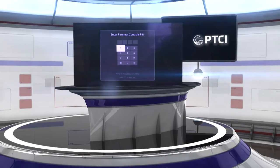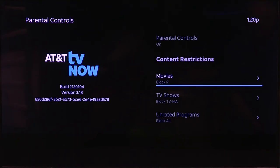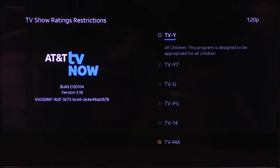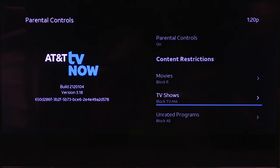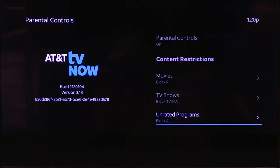You can set parental controls where you can put in a four-digit code that'll allow you to restrict what people watch. On movie ratings, it's got G, PG, PG-13 — we've got it blocked for Rated R, NC-17, or X. On TV shows, we've got TV-MA blocked. And then on unrated programs, we have it set to block all unrated programs. If you wanted to watch something that was unrated, because there are some shows that are very basic that don't have any kind of rating, you just enter that four-digit code and you can watch whatever you want, even if it has a restricted rating.